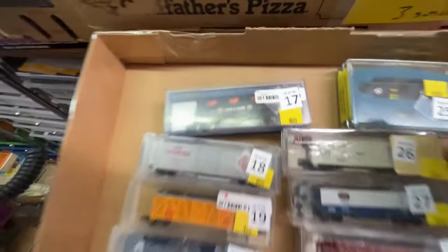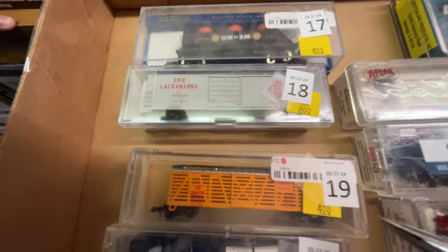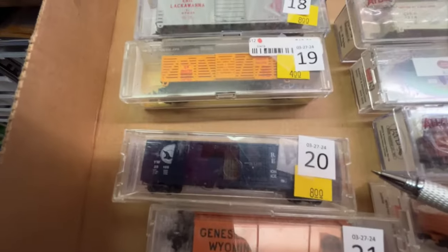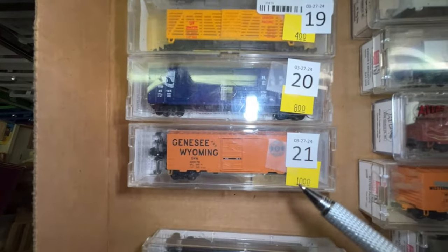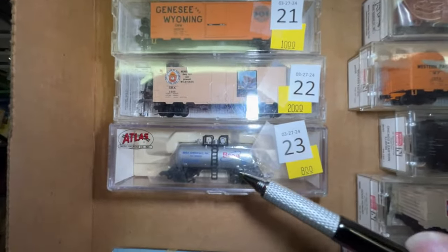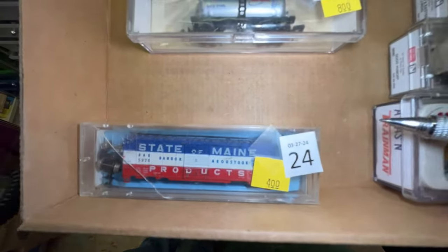This is box two. Number 17 is a Union Tank car for $4. Number 18 is an Erie Lackawanna car by Bev Bell for $8. Number 19 is a Lifelike UP stock car for $4. Number 20 is a Yunkum, $8. Number 21 is a Genesee Wyoming boxcar for $10.